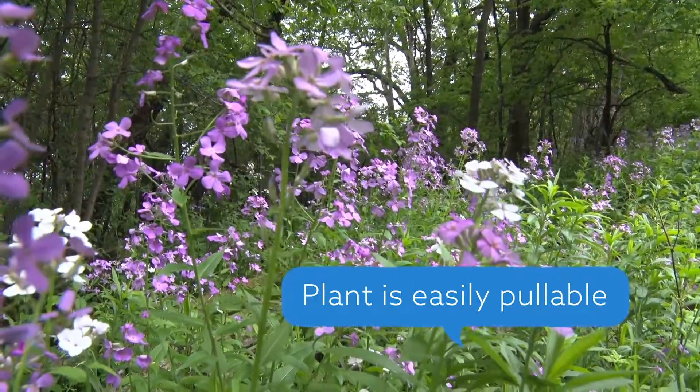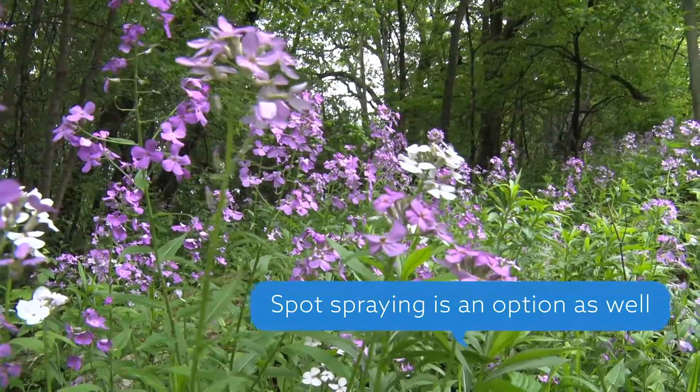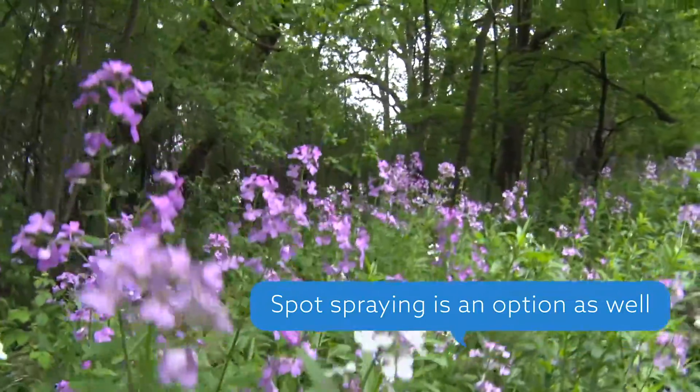This plant is easily pullable, but if you have a big infestation like this you might want to spray it with a chemical. If you're inclined to do so, make sure you read the instructions very carefully and only get it on the particular plant you're trying to control, so that we're not harming other plants that are good in the area.